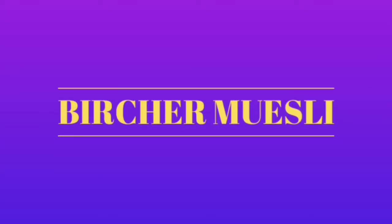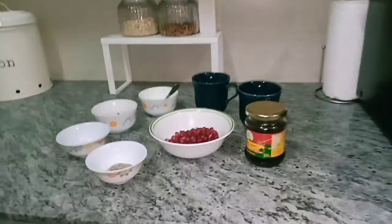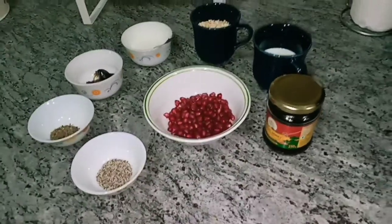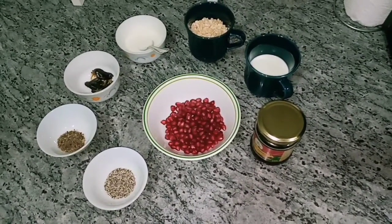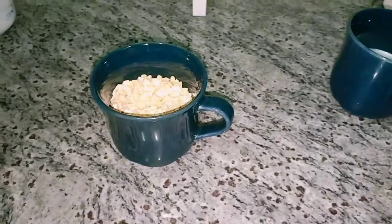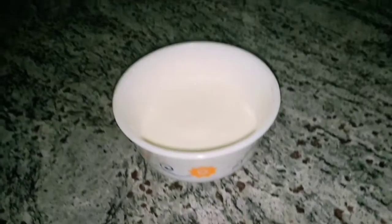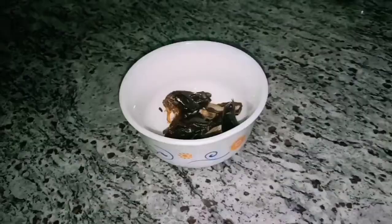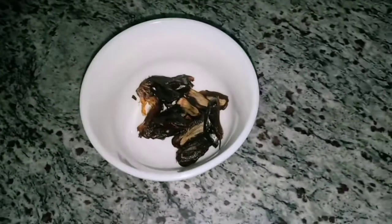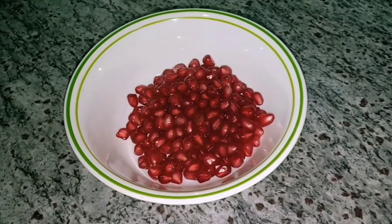The ingredients required for Bircher Muesli are: 1.5 cup oats, 1.5 cup milk, 2 tbsp of curd, 1.5 tsp of flax seeds and chia seeds, 3 chopped dates, 1 tsp honey, and 1.5 cup pomegranate seeds.